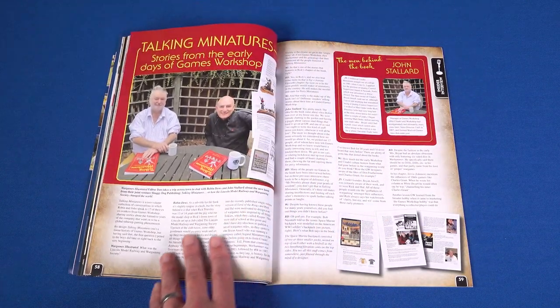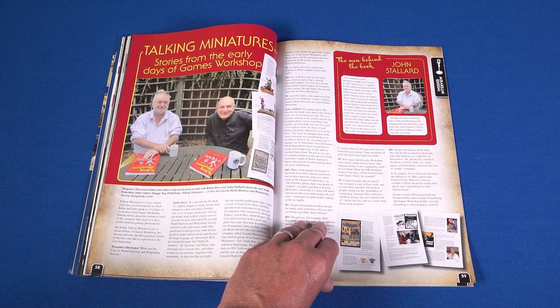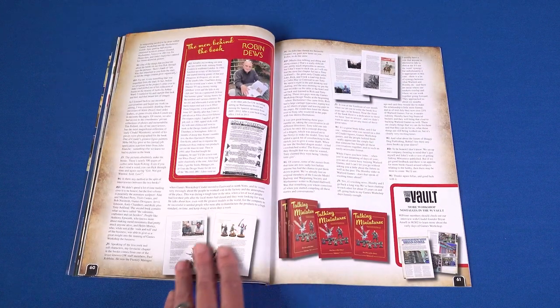Talking Miniatures is a new book penned by hobby veterans John Stallard and Robin Dews. I went to visit the ex-Games Workshop duo to quiz them about the book and how the Lincoln Model Railway and Wargames Society changed the world.